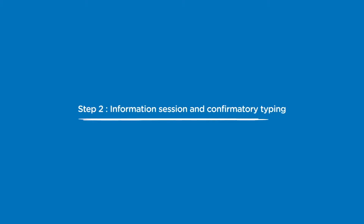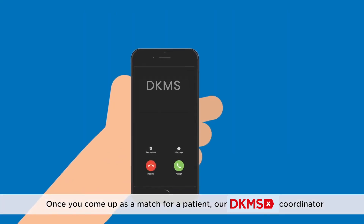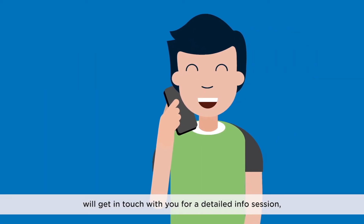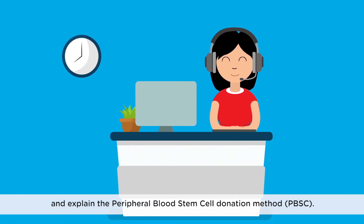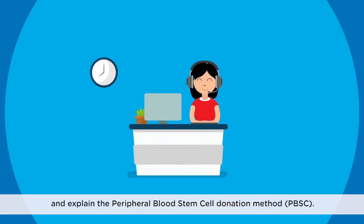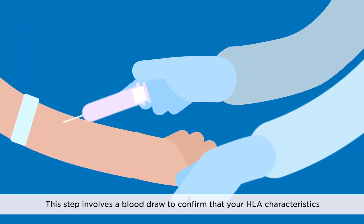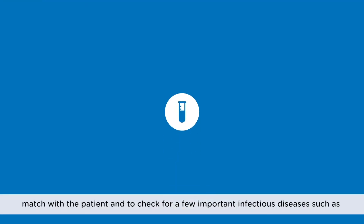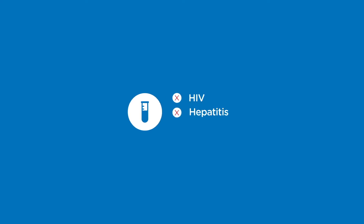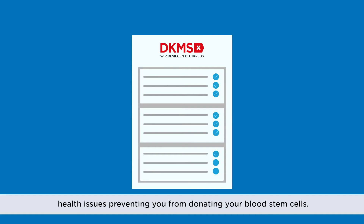Step 2: Information Session and Confirmatory Typing. Once you come up as a match for a patient, our DKMS coordinator will get in touch with you for a detailed info session, ask a few questions about your health status, and explain the peripheral blood stem cell donation method. Confirmatory typing involves a blood draw to confirm that your HLA characteristics match with the patient and to check for a few important infectious diseases such as HIV, hepatitis, malaria, etc. You will also be asked to fill in a health questionnaire to confirm that there are no health issues preventing you from donating your blood stem cells.